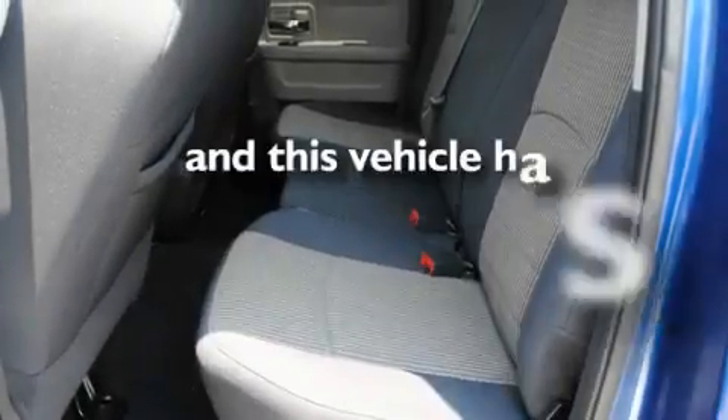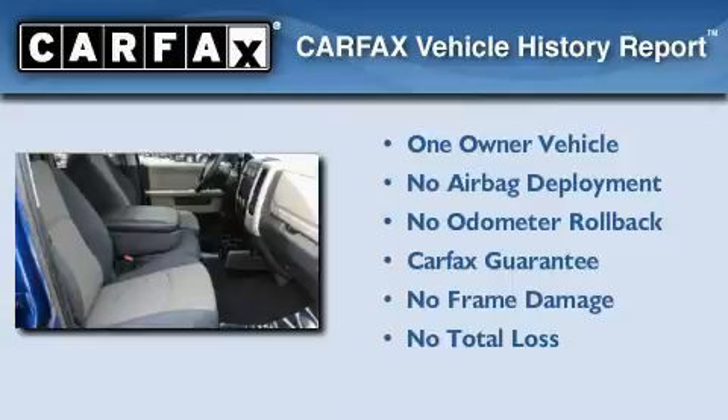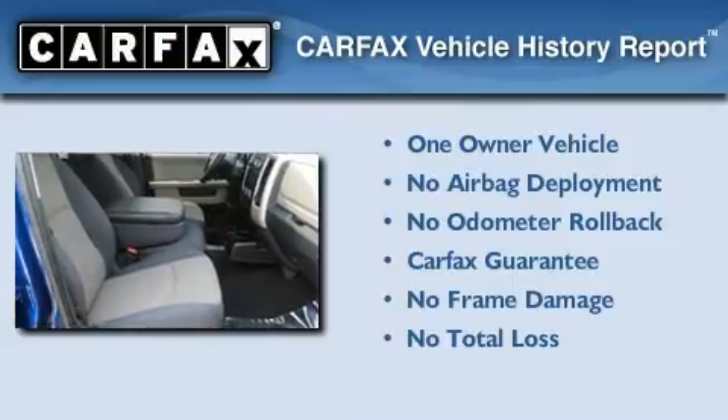This vehicle has fewer than 28,000 miles on the odometer. This Dodge has had only one owner and it qualifies for the Carfax buy-back guarantee.